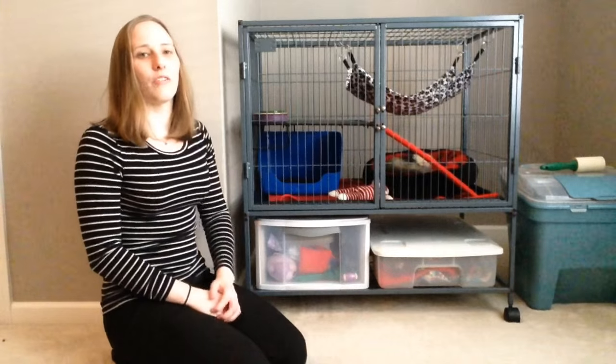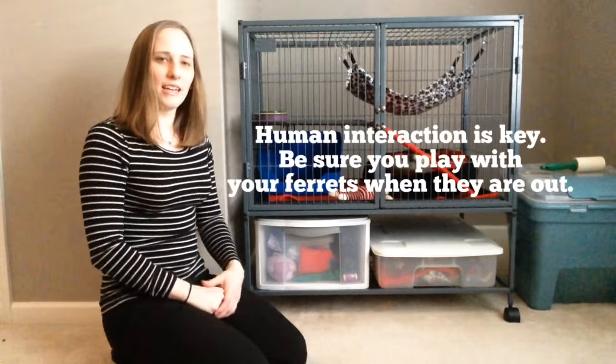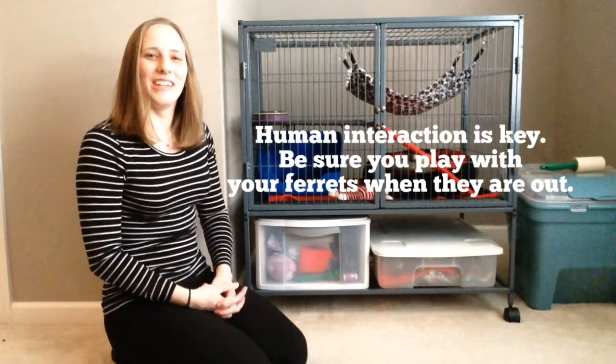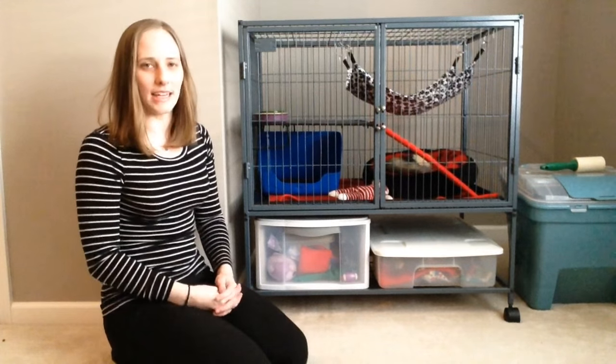They need to be out and running around. If not, they'll get depressed, they'll tear up their cage, dig at the cage, throw their food around. It's a big deal. Joey actually is out of the cage the majority of the day.